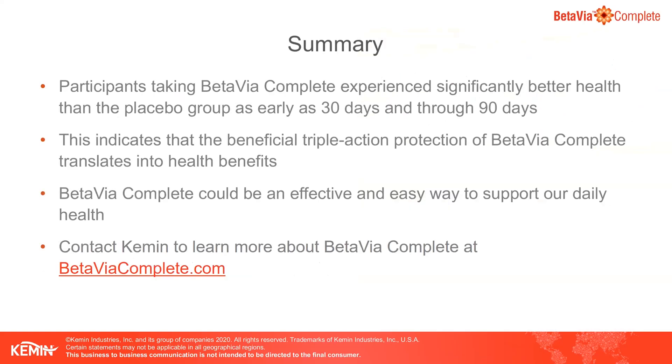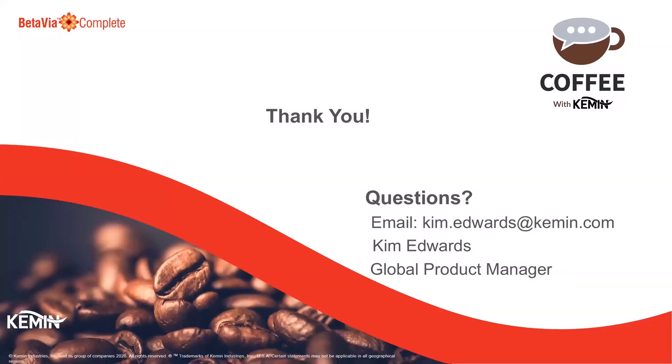To summarize, we would like to leave you with a few takeaways from our presentation today. Thank you for attending, and we hope to see you at our next Coffee with Camming webinar. Thank you.